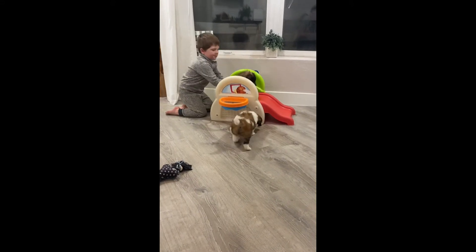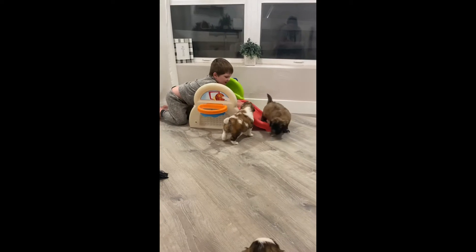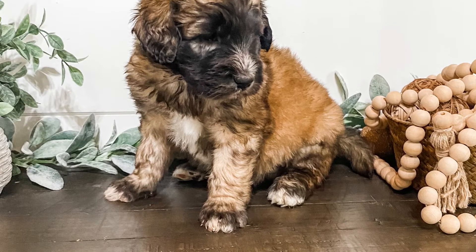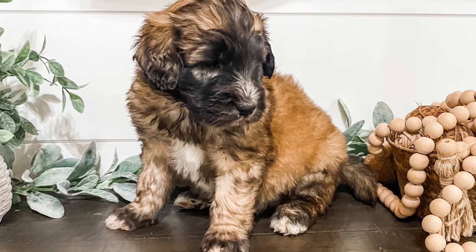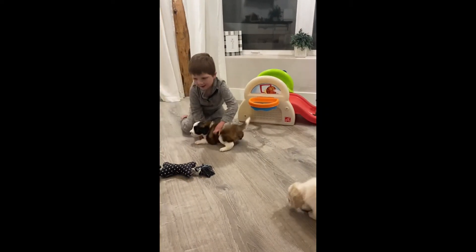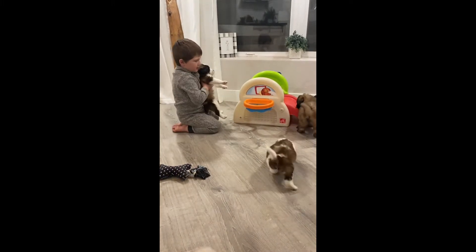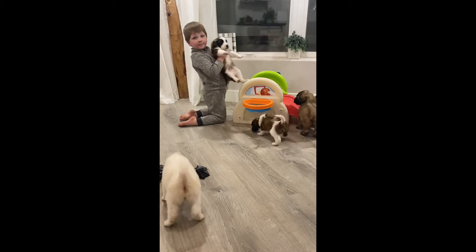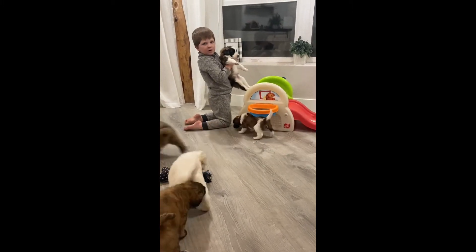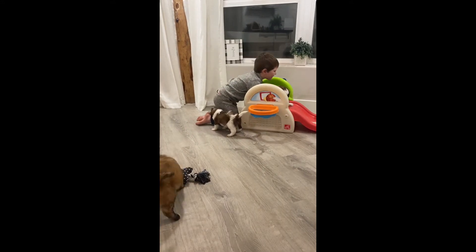To start with, we have Maui here who just slid down the slide. He is a reverse tri and is the largest in the litter. The next little guy we have is Shrek, and he's actually the largest of the tris. He is probably one of the most chill in the litter, but he's very, very confident. Nothing really slows him down.